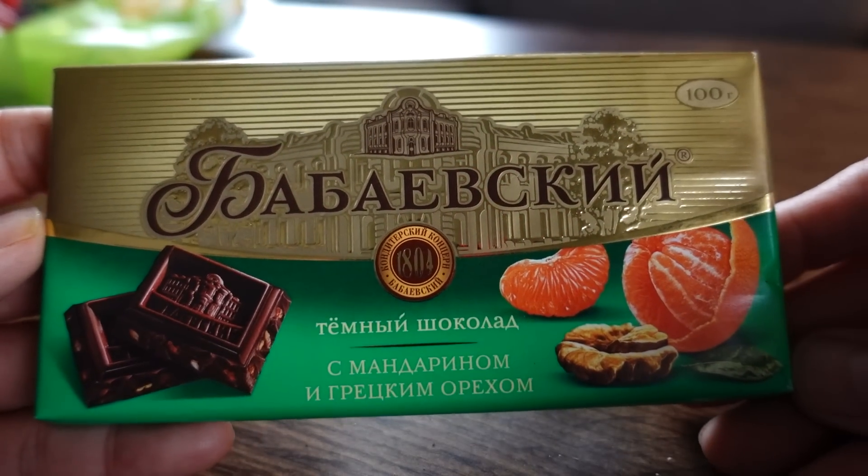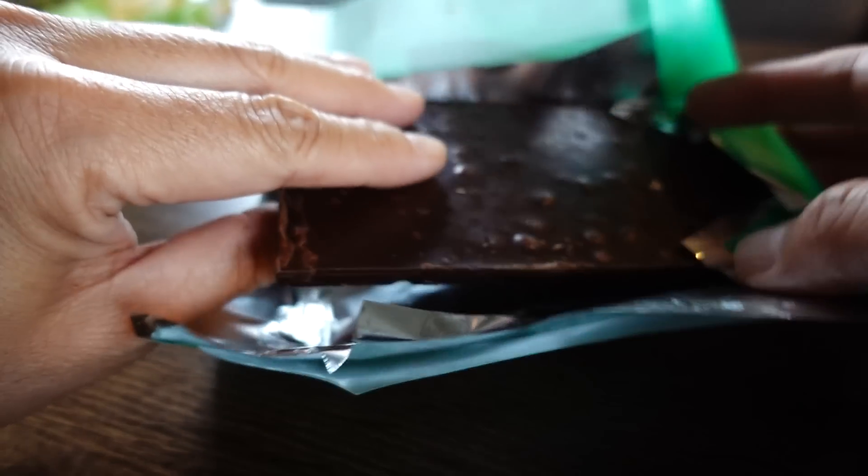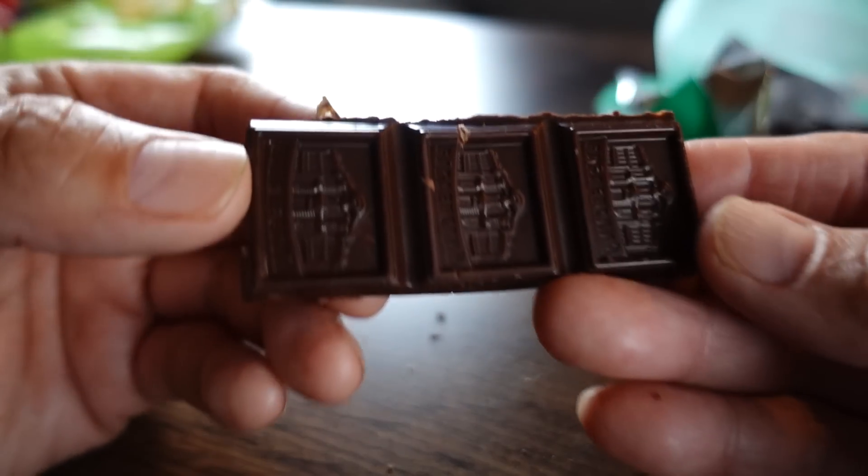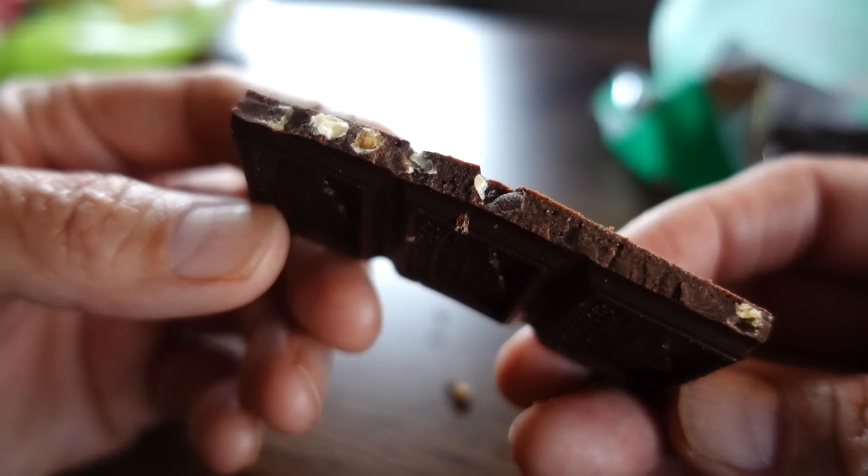Next one is from a company called Babaevsky, founded in 1804 — the oldest confectionery company in Russia. This is a chocolate with mandarin orange and walnut. Immediately I get the orange — bitter chocolate with orange and nuts. I love this one; it has very good depth. This is probably the best chocolate we've had so far — very creamy and rich. The orange is just a hint, so even if you don't like the orange-chocolate combo, it might work for you.